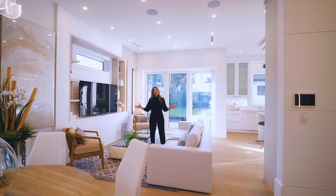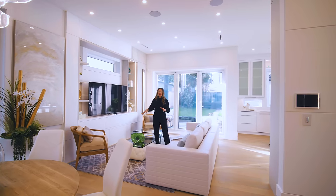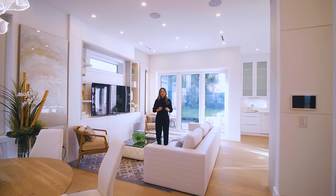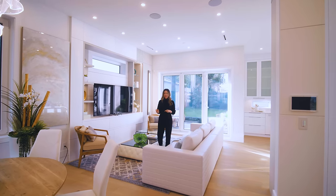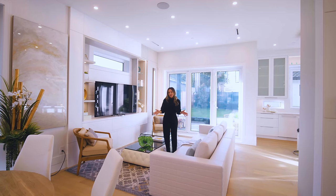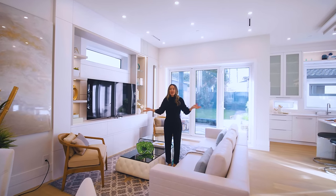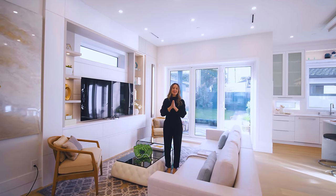Thanks for joining us on the home tour today. Thank you to Westfield Homes and all their trades and vendors for the collaboration. If you'd like to bring your ideas to reality, their contact information will be down below. Share, subscribe, and tell us what you liked about this home. For now, ciao and have an amazing day!